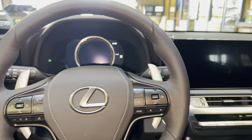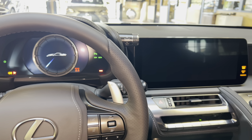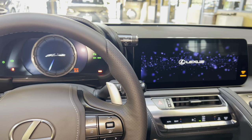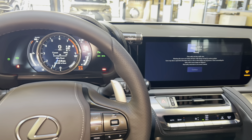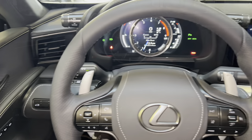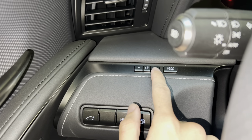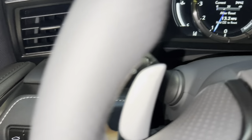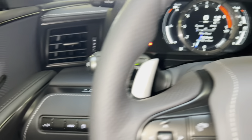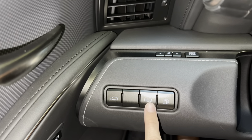Let's go ahead and start the vehicle. On the side of the vehicle, we have our brightness setting, our drive mode trip switch, our trunk release switch, and our head-up display switch.